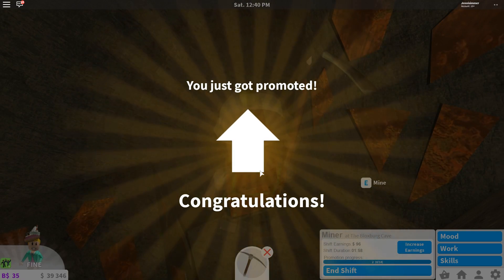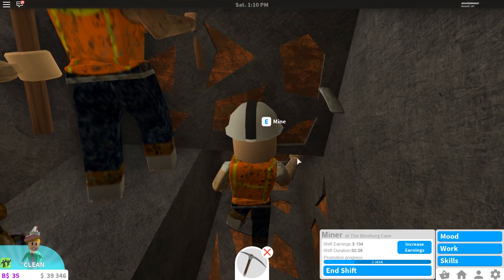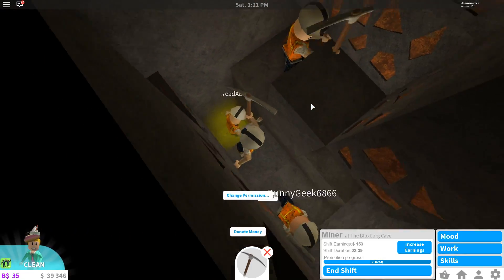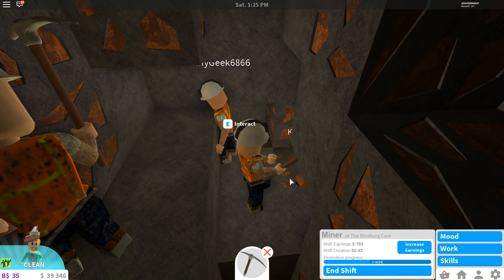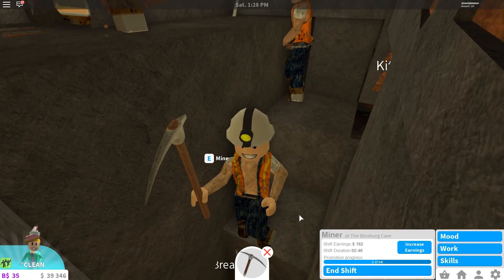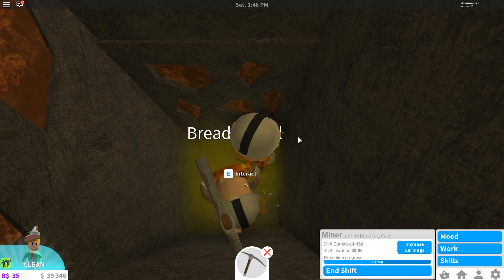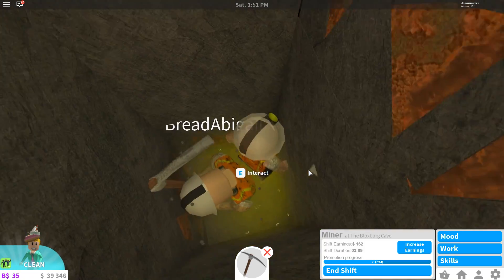I just got my first promotion! It's really awesome to go ice skating in Bloxburg, and I love that there's a new job. This job isn't really for me - it does seem like you're just mining, but it's pretty awesome nonetheless. Oh look at how dirty they make your character look with this job - super dirty! I just realized that.